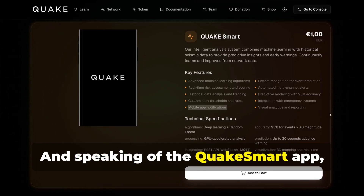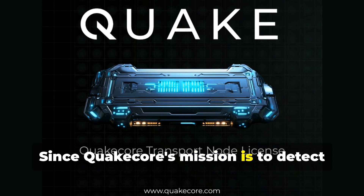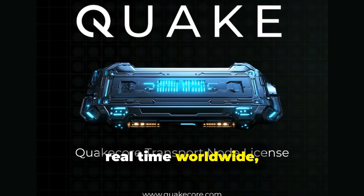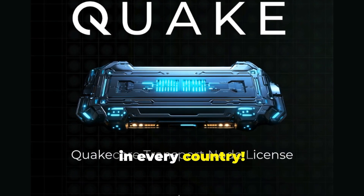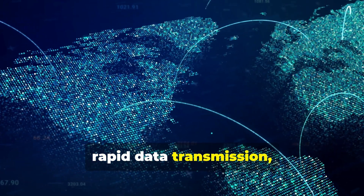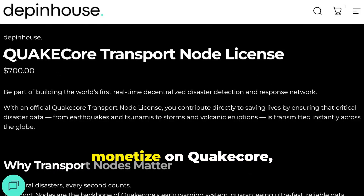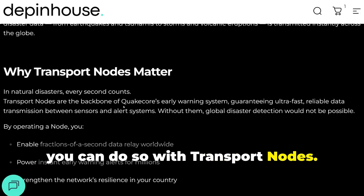Speaking of the QuakeSmart app, transport nodes will play an important role. Since QuakeCore's mission is to detect and transmit data on natural disasters in real-time worldwide, it's necessary to deploy at least three nodes in every country. Transport nodes are critical to ensuring extremely low latency, rapid data transmission, and instant alerts. So if you want to earn rewards and monetize on QuakeCore, in addition to the QuakeMiner, you can do so with transport nodes.